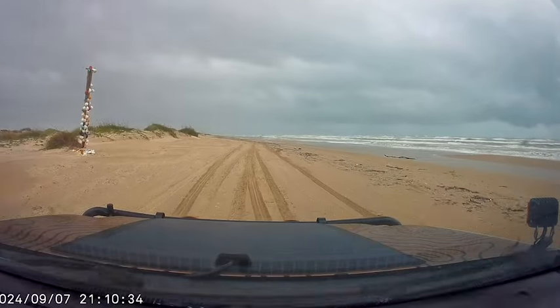Hey friends, Robert here with Coastal GX out on another adventure at South Padre Island. However, very different conditions from the last time I was here.